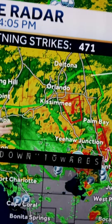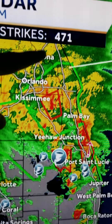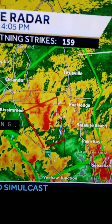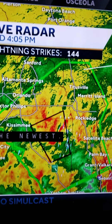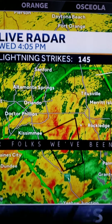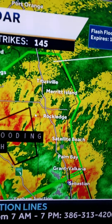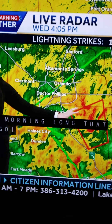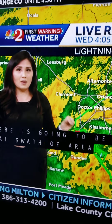Jupiter all the way up to Deltona and Orlando. Zooming in, as you can see — Titusville, Rockledge, Satellite Beach — a lot of lightning strikes, just in this area, 144. Be careful. As this goes up the East Coast, there's going to be a lot of lightning. Anybody on the coast, if you're in low-lying areas or any other situation, be careful.